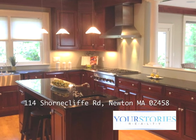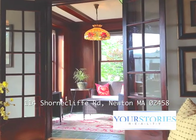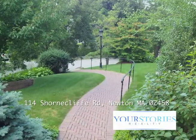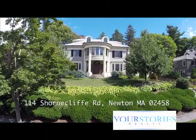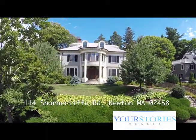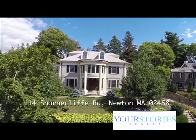After all this work, you might say, why not stay in the house? And it's been a terrific place to be for the last ten and a half years. But it's time for another family to have the opportunity to live in the home that we've worked on and that several owners before us have been caretakers of.